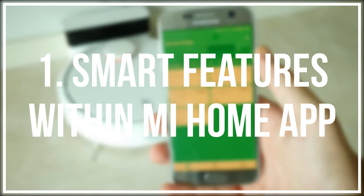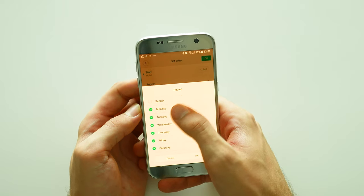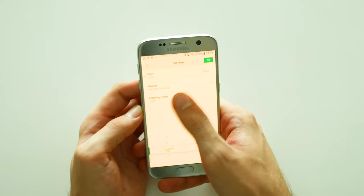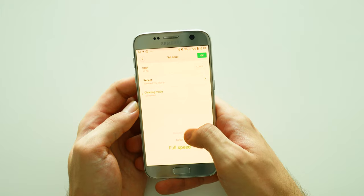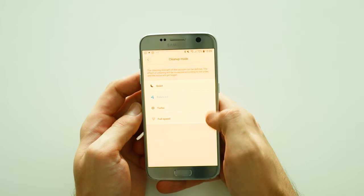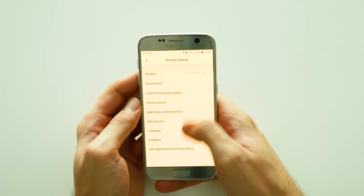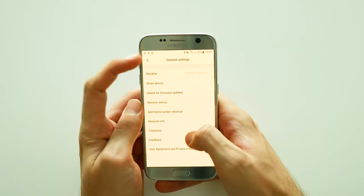Number 1: Smart features within Mi Home app. As you first time connect the vacuum to the app, you might be surprised by all the controls, settings and information available there. It's worth mentioning such smart features as power mode selection, timer for autonomous cleaning sessions and detailed cleaning sessions history.